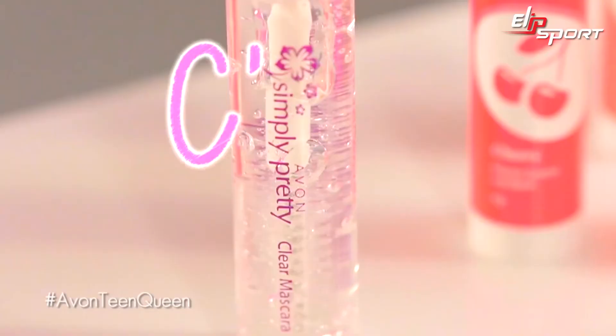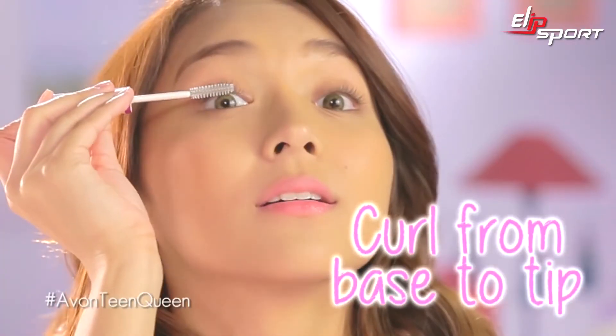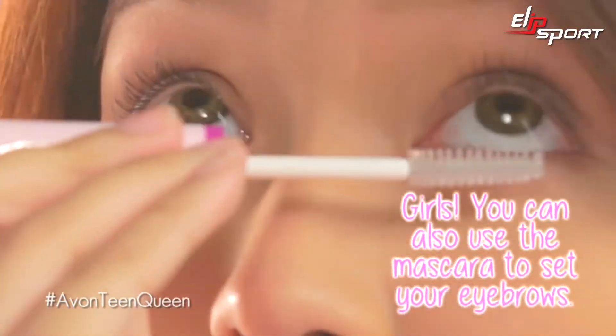Next, you need to pop your eyes by using a clear mascara. I use the Simple Pretty Clean Mascara. Kasi kahit o'ng araw mo na siya suot, it doesn't smudge. At fresh pa'y ng look ng eyes mo. Just wiggle it from the base to the tip of your lashes. At sa lower lashes naman, just use short strokes.